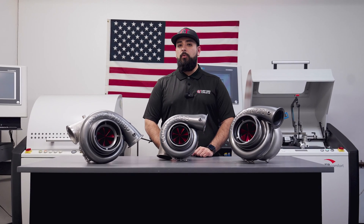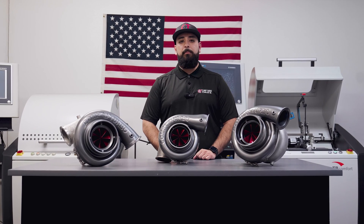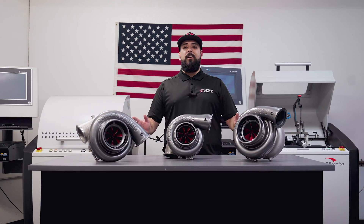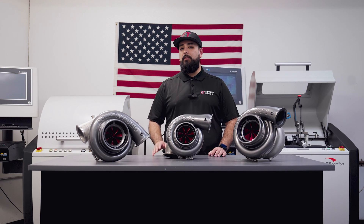Our standard CTR wheel will still remain the standard compressor wheel with its iconic bullet tip. However, you do now have an option of ordering a CTRX wheel. Here at Comp Turbo Technology, we're constantly striving to be as innovative and competitive as possible to give you the edge over your competitors.